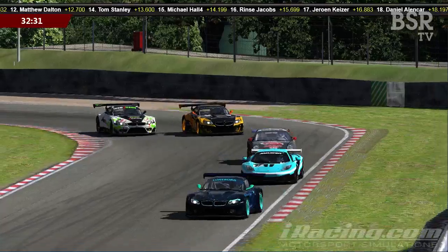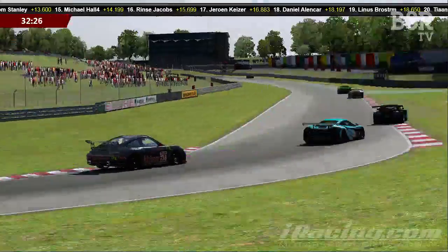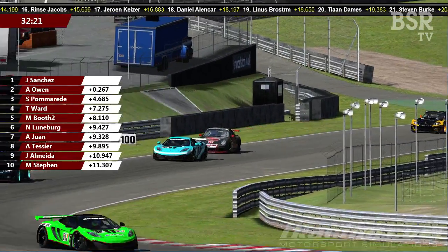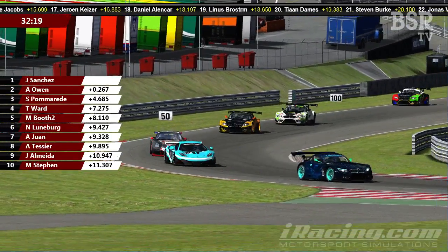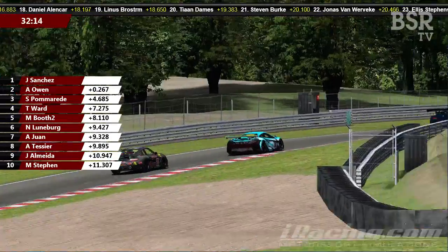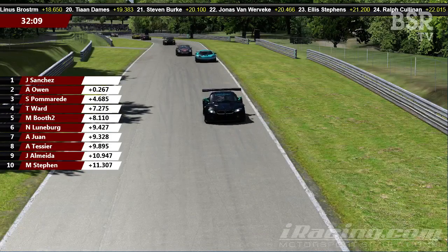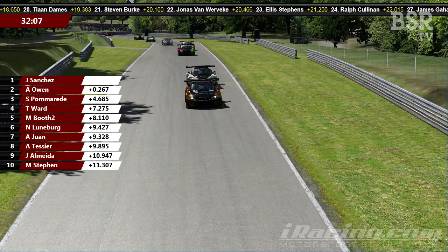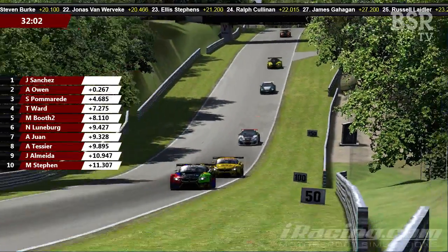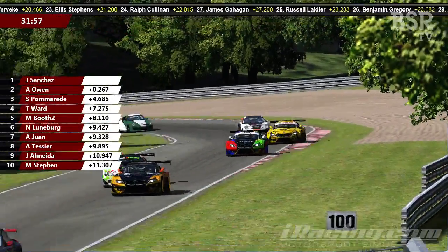Let's gather our breath after a fairly breathless start and have a look at the race positions. We're coming up to eight minutes gone in this 40-minute race. Juan Jose Sanchez leads by just over two tenths of a second from Ashley Owen. This circuit at Brands Hatch GP really does bring out the individual characteristics of each car — it's got some very fast straights, enabling the McLarens to cruise up behind the Roofs and BMWs.